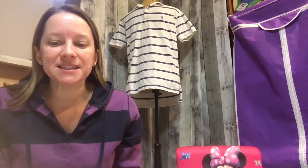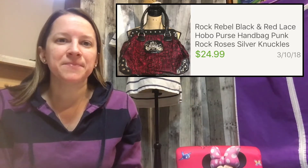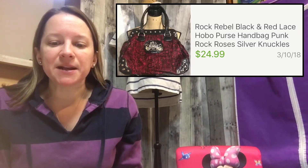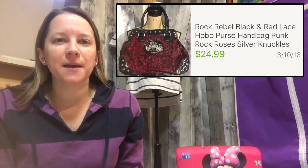This next purse I just recently bought — it's a Rock Rebel black bag with lace over the front and a red color behind it. It caught my eye in the thrift store. I paid $6.98 and sold it for $24.99. It went overseas somewhere — hopefully they like it.